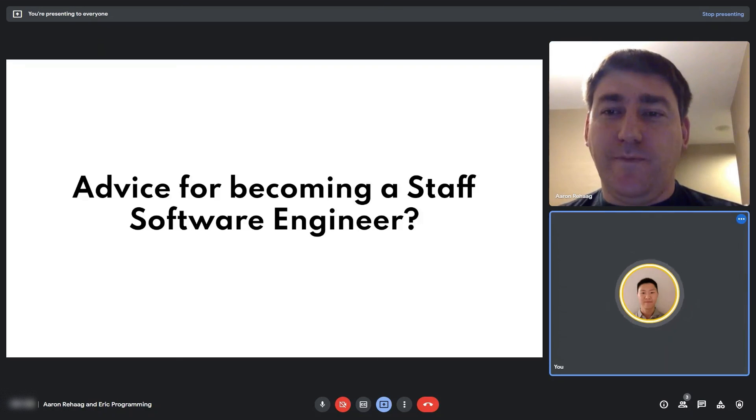That's all the questions I had for Aaron. Thank you very much for being on the show. It was a pleasure. Before ending this video, if you find this content helpful, please consider subscribing and liking.